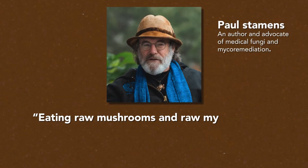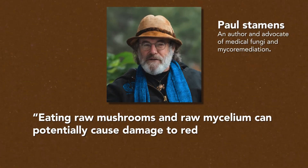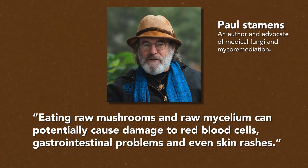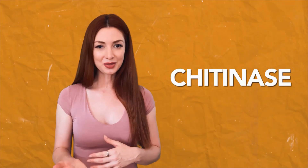Paul Stamets added to that and said that eating raw mushrooms or raw mycelium can cause potential damage to red blood cells, gastrointestinal problems, and even skin rashes. Our bodies do have an enzyme called chitinase that helps break down this chitin, but it's not enough to stop the nausea.